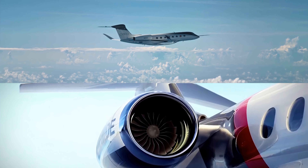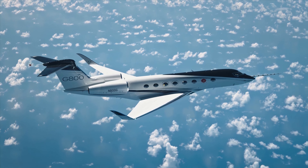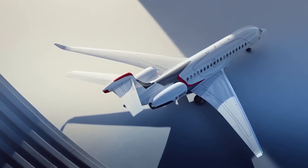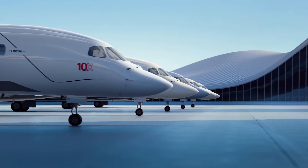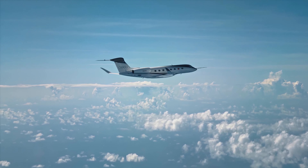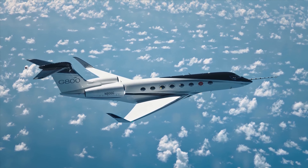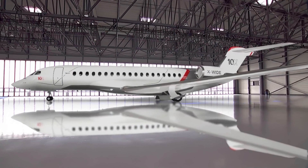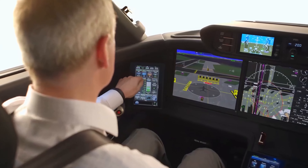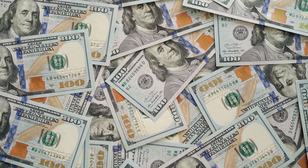Welcome to our aviation showdown where we pit two titans of the skies against each other: the Gulfstream G800 and the Dassault Falcon 10X. These aircraft represent the pinnacle of luxury, technology, and performance in the world of private aviation. Whether you're an aviation enthusiast, a potential buyer, or simply curious about what sets these jets apart, you're in for a detailed comparison that covers every angle — from sleek interiors and cutting-edge cockpits to jaw-dropping performance and the investment required to call one of these marvels your own.